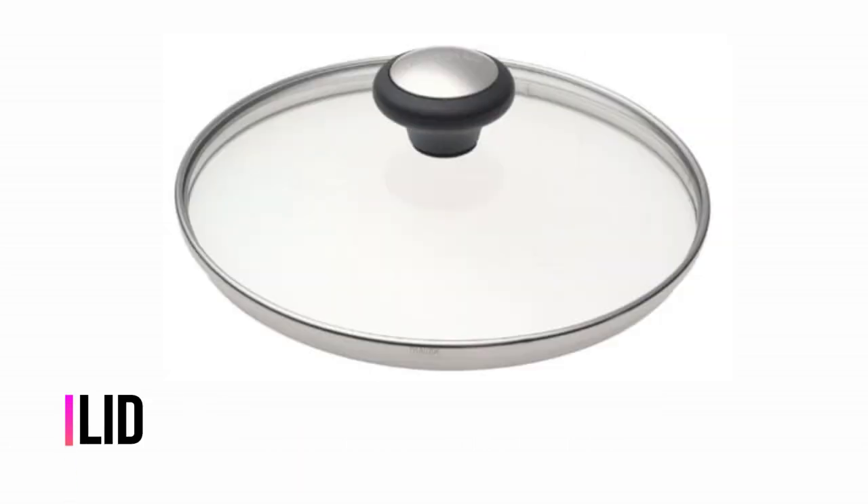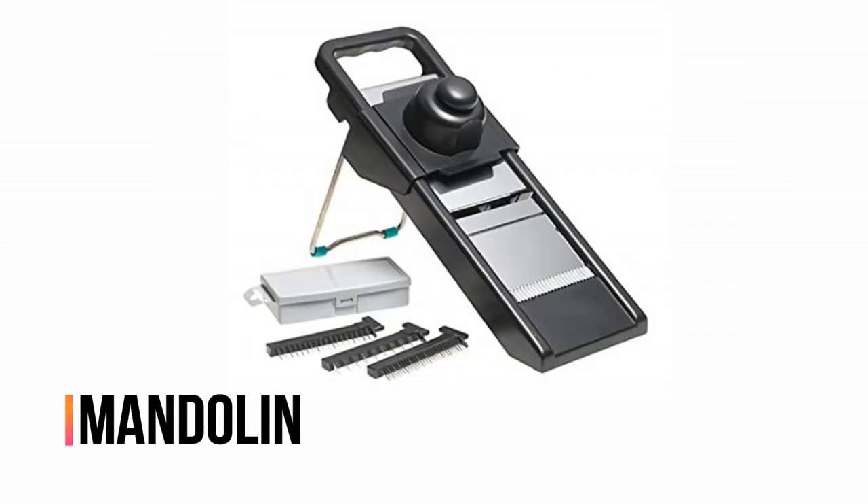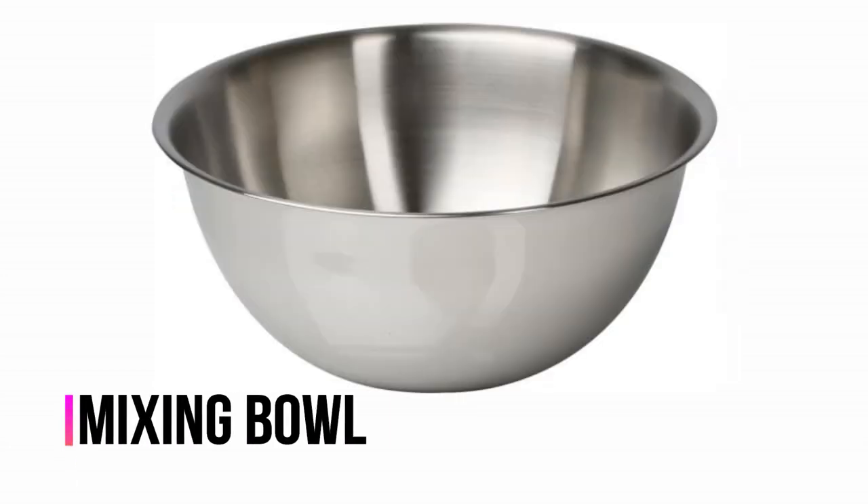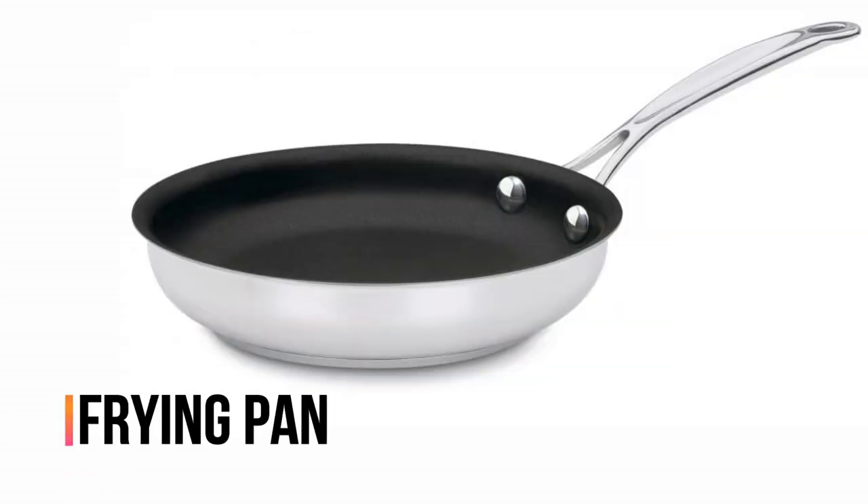Lid. Mandolin. Measuring cups. Mixing bowl. Frying pan.